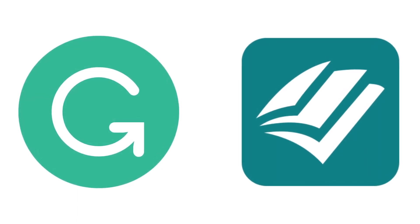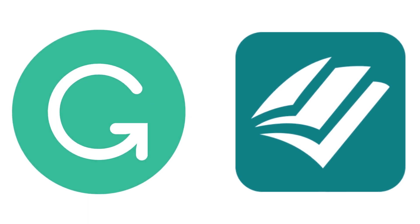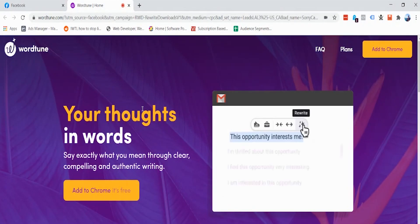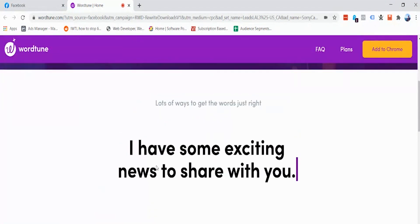We have tools like Grammarly and ProWritingAid that are creating buzz in the market, but the latest one to enter is called WordTune. WordTune is a great tool that is new in this space and is giving severe competition to established apps like Grammarly and ProWritingAid.